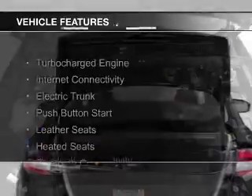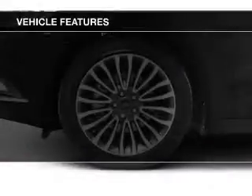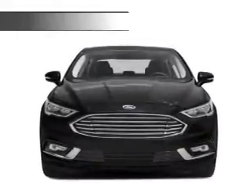The features include a turbocharger, internet connectivity, electric trunk, push-button start, leather seats, heated seats, Bluetooth connectivity, Sirius XM satellite radio, digital radio, and digital audio input.